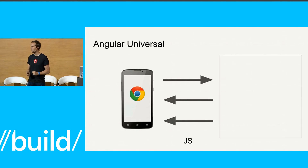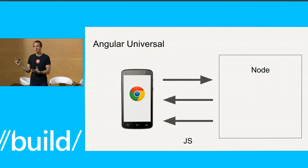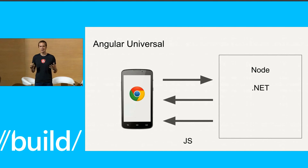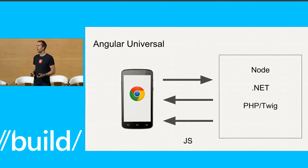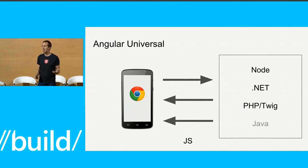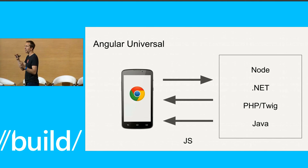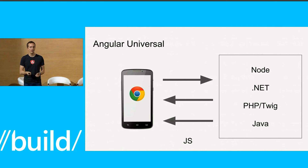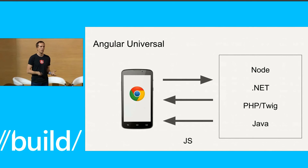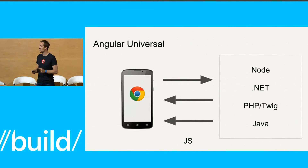Angular Universal works well right now in Node.js. Last fall, Steve Sanderson demoed this running as part of .NET. We've been working with the Drupal team about making this run on PHP with Twig templates, and with some Java folks. The nice thing about having a decoupled renderer and a decoupled templating system is we can run in many backend environments. If you're working on Ruby or some other language you'd like us to integrate with, maybe this would be a fun thing for us to collaborate on.